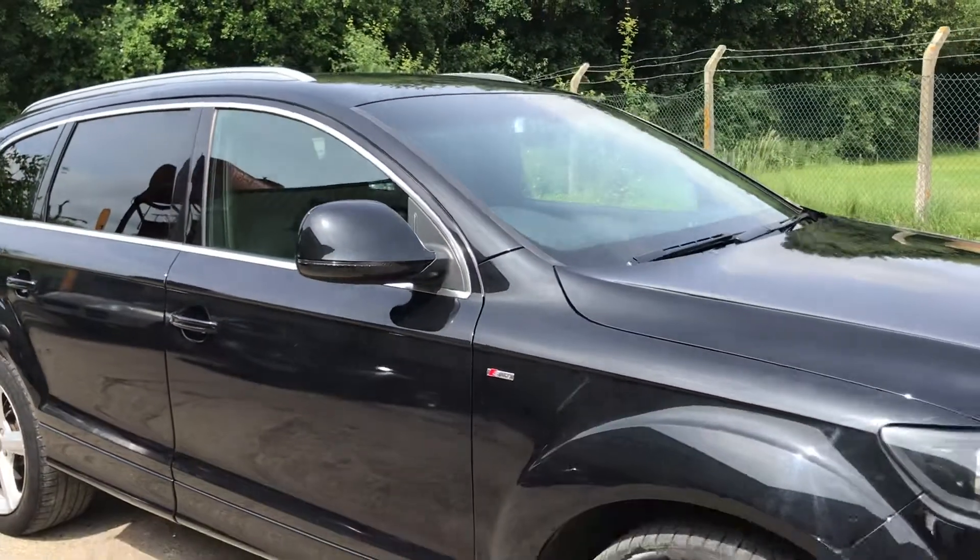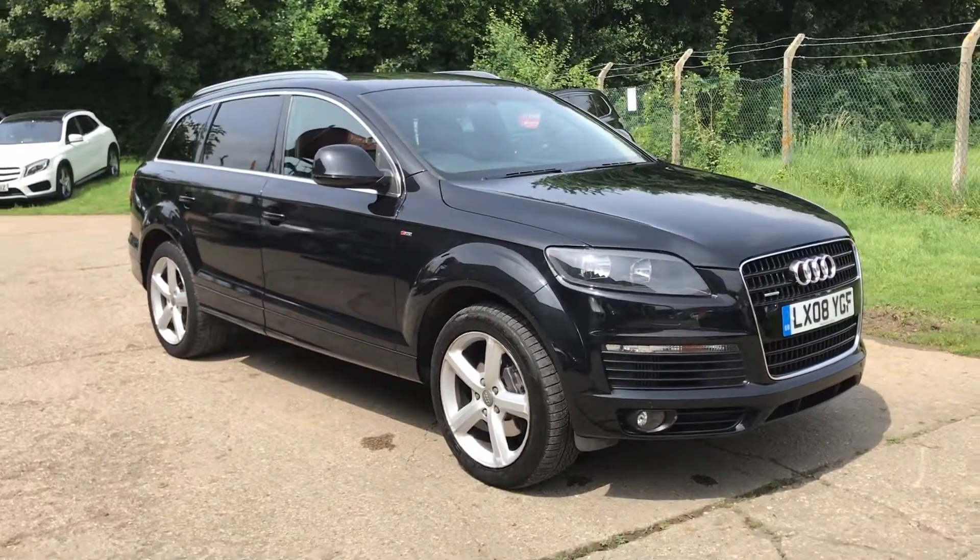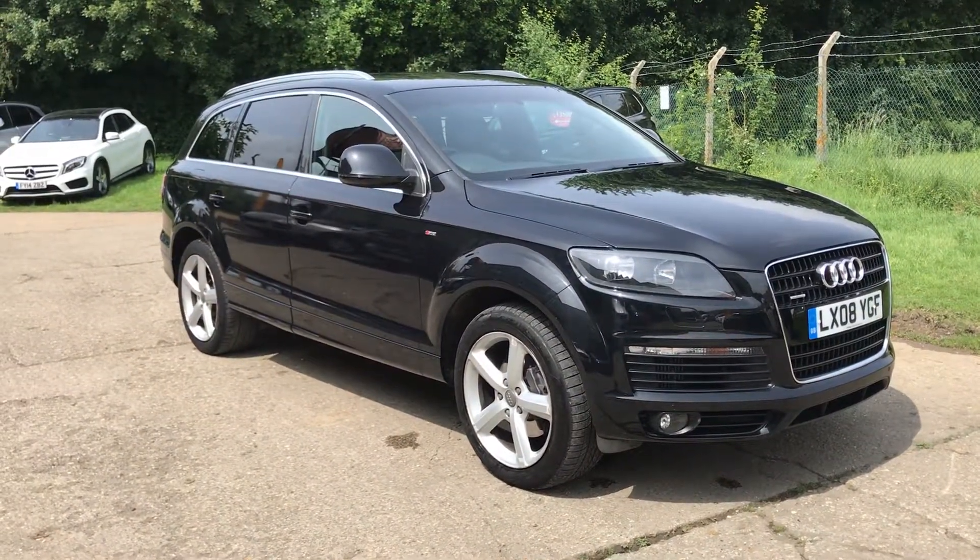We've got full details and specification on our website. Please let us know if you've got any questions or if you'd like to come and see the car. Thank you very much for watching.